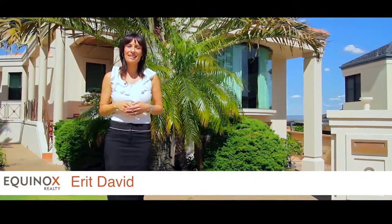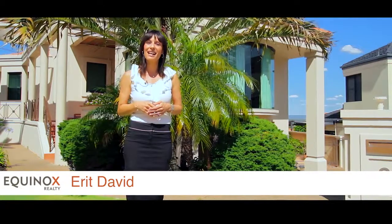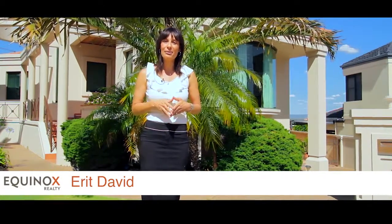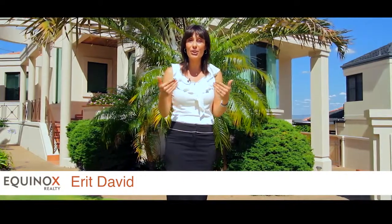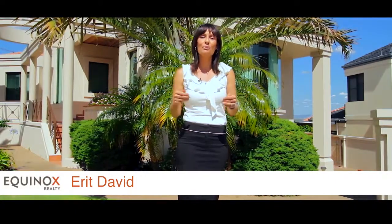It is my pleasure to present 6 Sierra Lane, Dianella. My name is Erit from Equinox Realty, and I invite you to come and take a tour with me through this beautiful home.